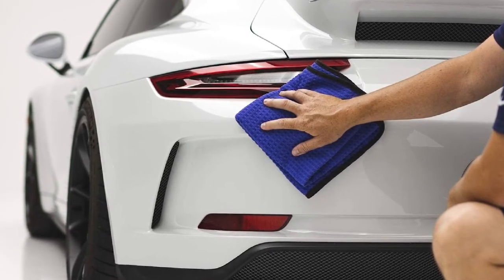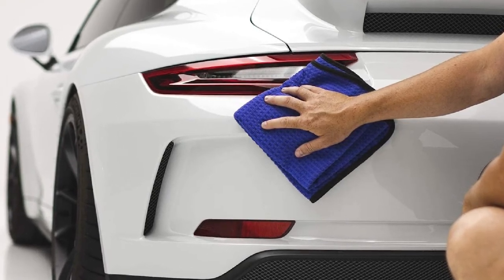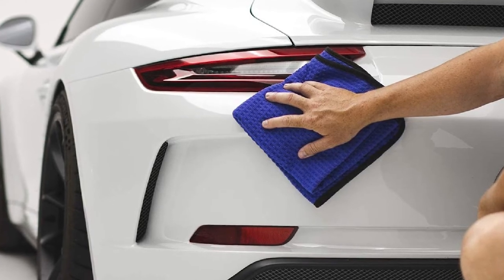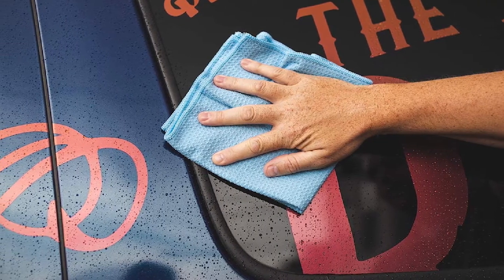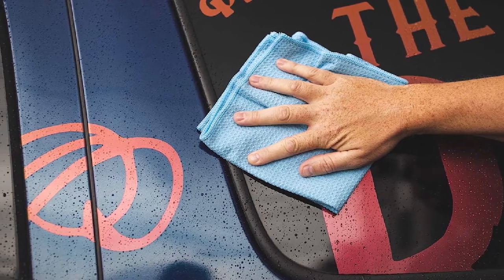And yet, the few things we don't like about the Dry Me a River add up to a less-than-stellar experience. They leave a little too much lint, hold a little too much dirt, and have to be wrung out a few too many times. Finally, we can't overlook that our favorite brands are soft right from the start — we didn't have to break them in.